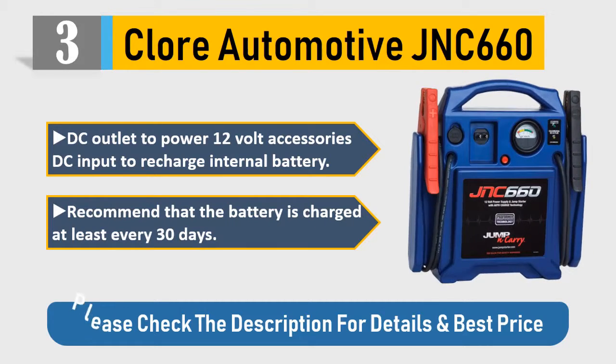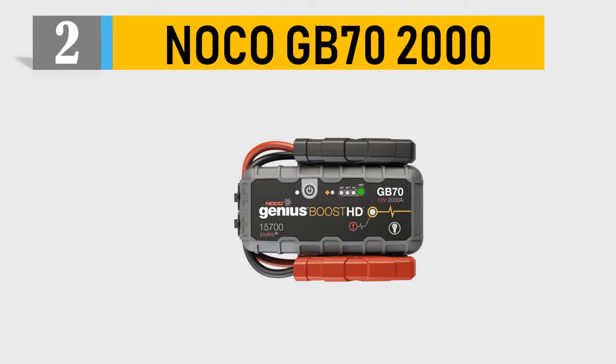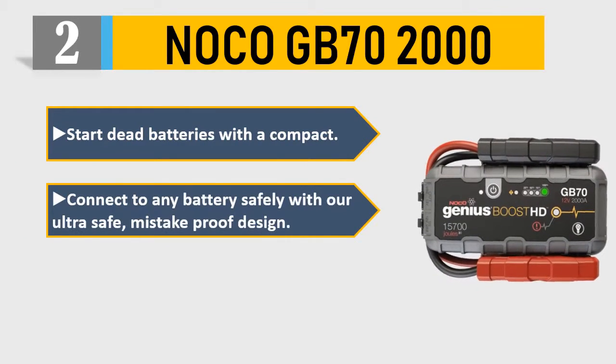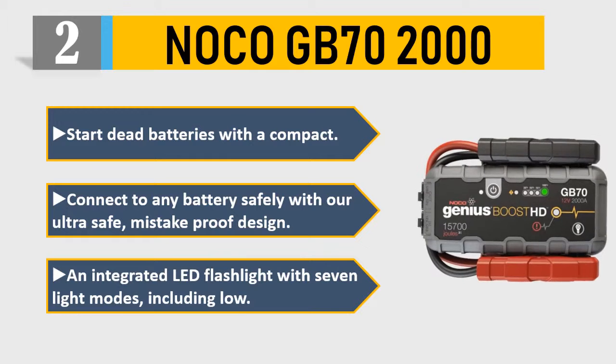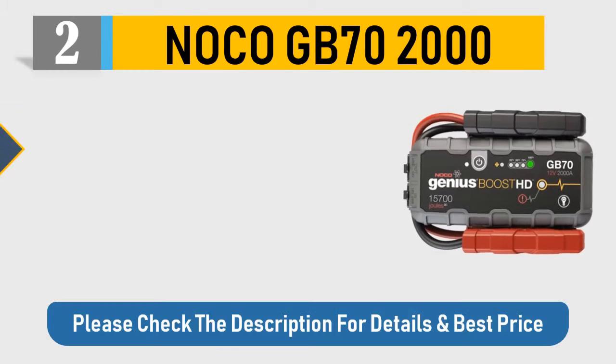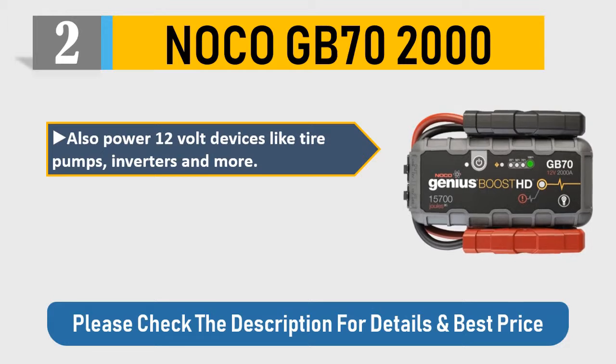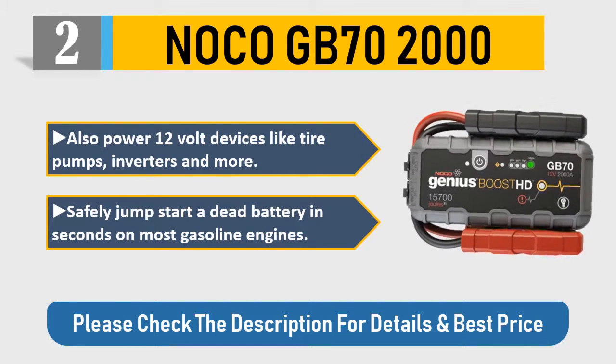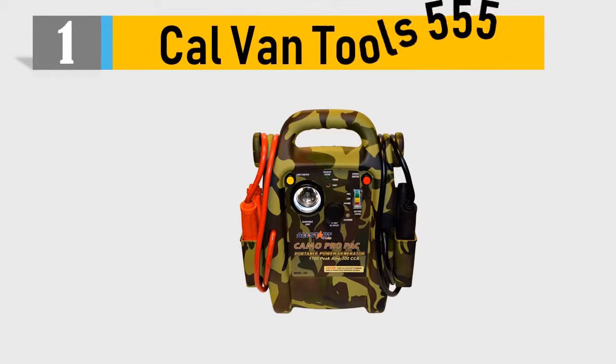Number 2: NOCO GB 72000 — start dead batteries with a compact design. Connect to any battery safely with an ultra-safe mistake-proof design. Features an integrated LED flashlight with seven light modes including low. Also powers 12-volt devices like tire pumps, inverters, and more. Safely jump start a dead battery in seconds on most gasoline engines. Please check the description for details and best price.